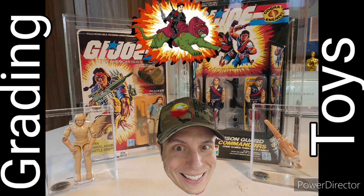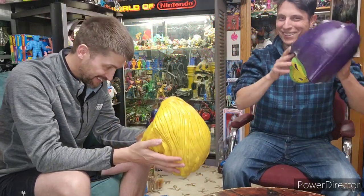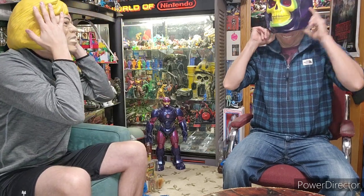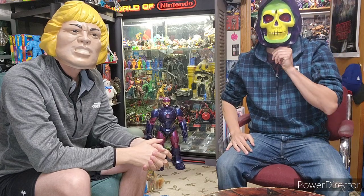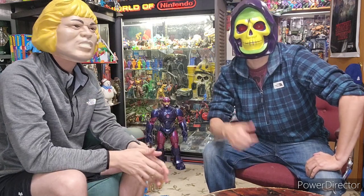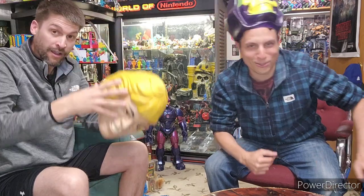Hi, my name is Stereo Mike. Hey guys, it's Justice Curry and He-Man, a.k.a. Brock. How y'all doing today?